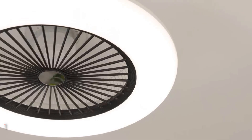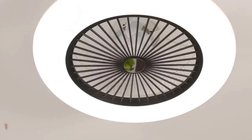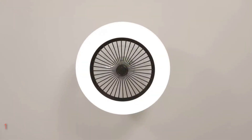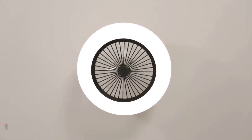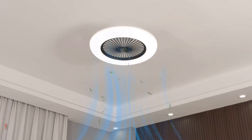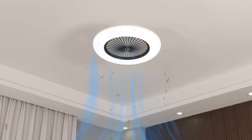Installation is a breeze with most functional parts pre-assembled and comprehensive instructions provided. Backed by excellent after-sales service, including a one-year warranty, Homey Fans is committed to ensuring your satisfaction. Elevate your space with the stylish and functional Homey Fans Bladeless Ceiling Fan today.